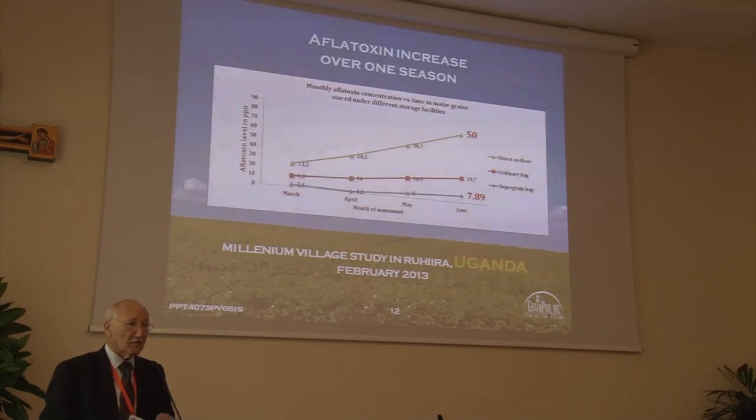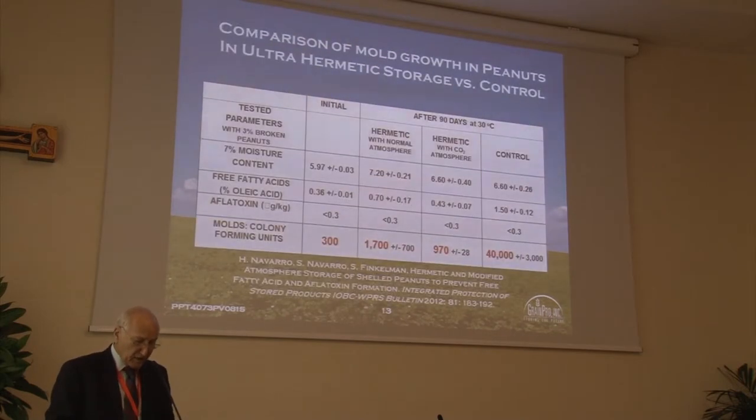I'll turn to peanuts, because peanuts are one of the worst cases of aflatoxin growth. This study shows mold colony-forming units starting at 200 — conventionally going to 40,000 after only 90 days. With the first form of hermetic storage it went to 1,700, because peanuts happen not to bring the oxygen down as fast — it's one of the anomalies. But if you add a little CO2, you can cut the growth in half, which is why we recommend CO2 or alternatively a sachet of oxygen absorber to prevent that particular problem.